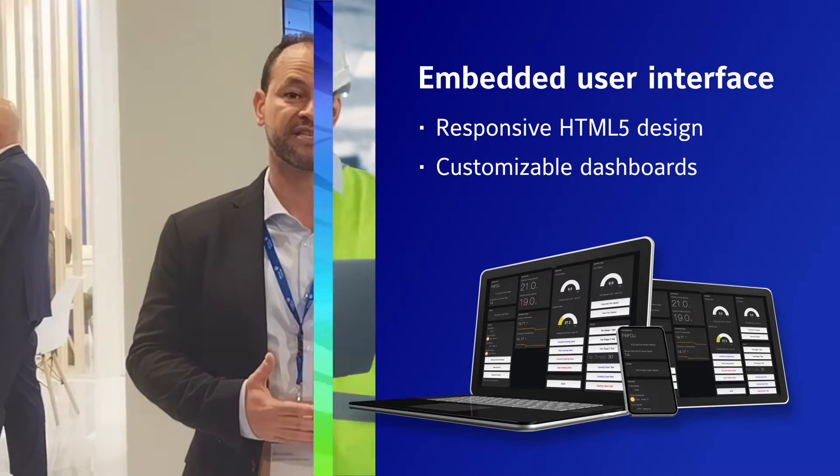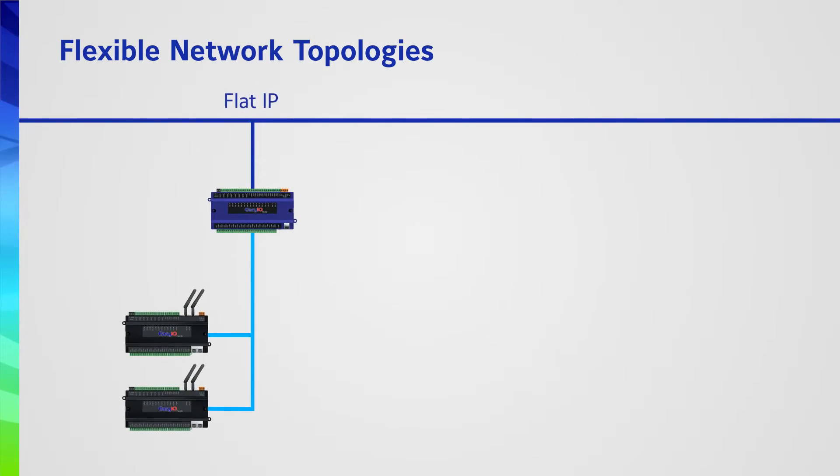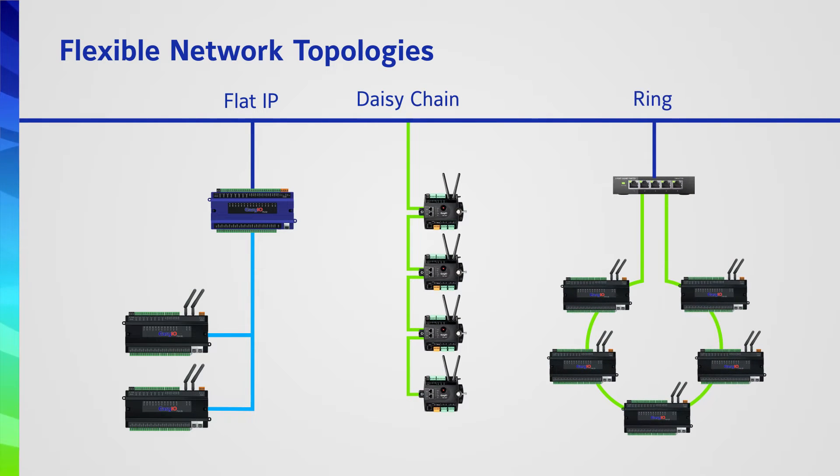When it comes to network flexibility, EZIO really embraces modern network IT standards, so they can be connected in a multitude of ways. They can support daisy chain connections, star topologies, as well as ring topologies.